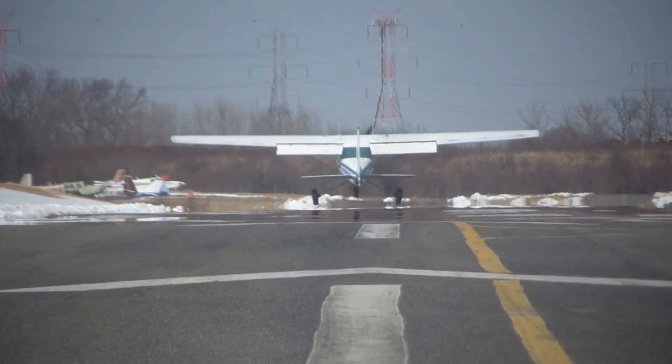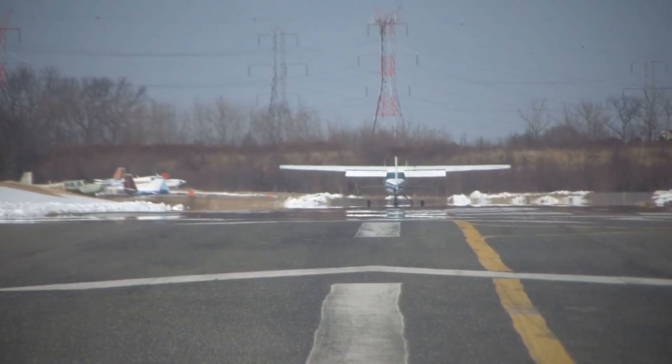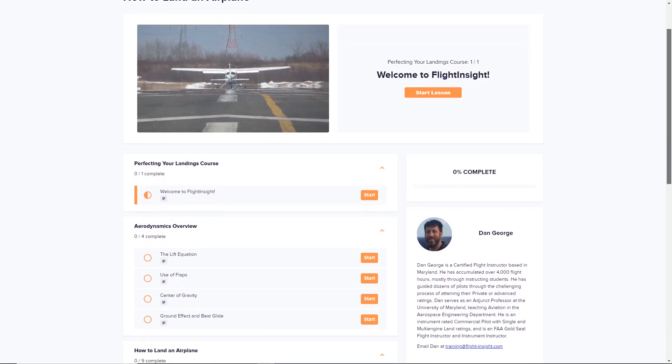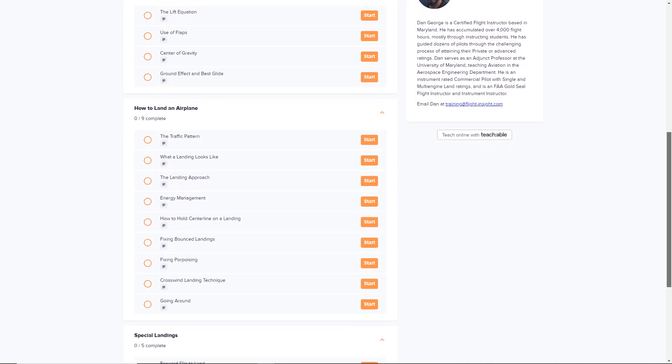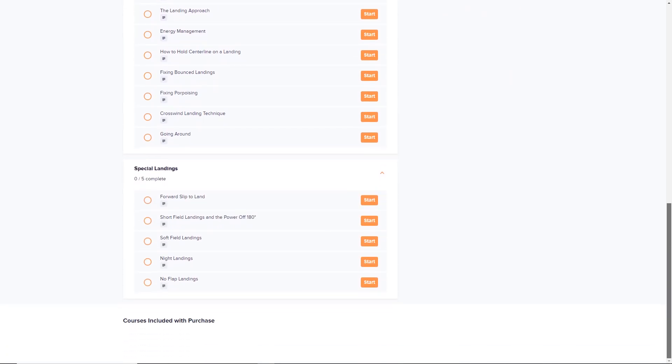Are landings giving you trouble? You're not alone. That's why Flight Insight has a new course all about perfecting your landings. Just like our popular ground schools, you'll get hours of video tutorials with detailed explanations of concepts and techniques, only this course is specifically focused on making you better at landings. Check it out at flight-insight.com/landing.